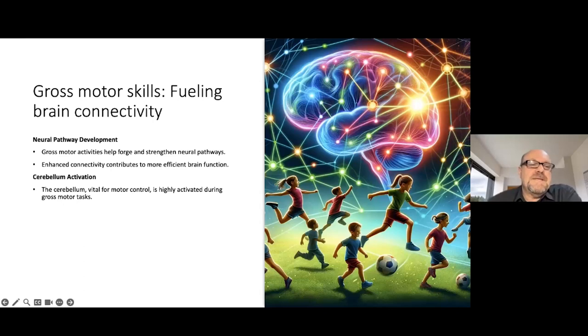Gross motor skills also play a big role in cerebellum activation. The cerebellum is vital for motor control — it's highly activated during gross motor tasks. This part of the brain also plays a role in cognitive processes like attention and language. So many people think: why do we do these things with children? It is to develop attention. It is to develop language. These are the things that are important. That's why we don't teach children to read at such a young age — because we are working on the underlying skills, the emergent skills they will need later for that.